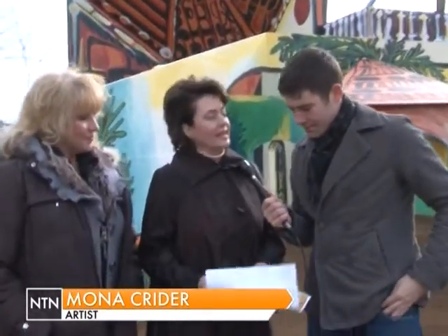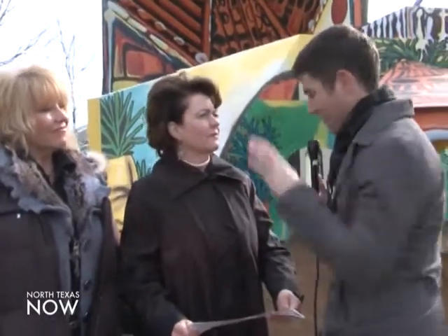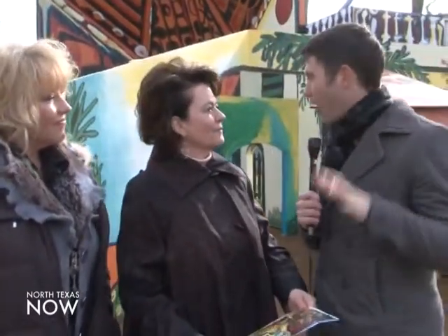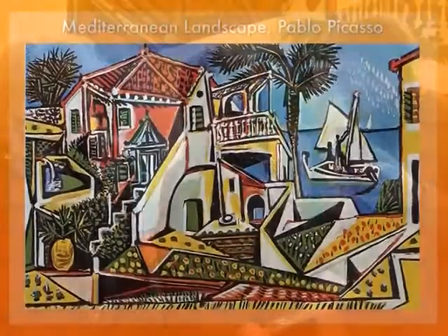Absolutely. As you can see, here is an actual drawing that Picasso did of a villa by the Mediterranean, and they have made it three-dimensional versus two-dimensional. You can tell right away from looking at the house and the picture that they share the same color theme, and the roof is particularly unique.